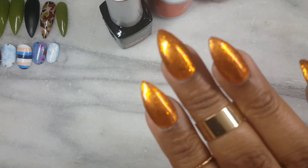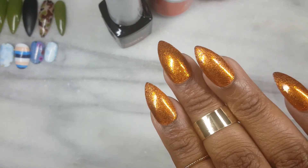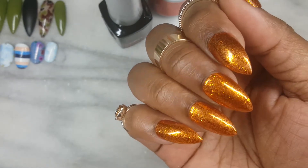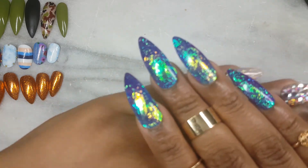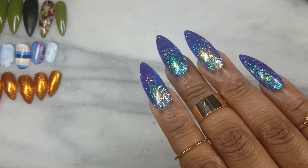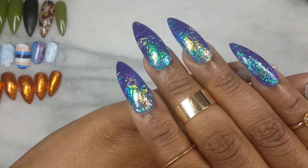I have a bonus trend for you, and of course I used Mylar. I've seen the entire nail covered in Mylar over lighter, cooler nails such as nude, pink, and purple. I wanted to see how Mylar would respond over darker colors, and I am sold.